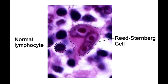Which Hodgkin's lymphoma affects men and women equally? The nodular sclerosing form of Hodgkin's lymphoma affects men and women equally. Which Hodgkin's lymphoma has the best prognosis? The most common Hodgkin's lymphoma also has the best prognosis, and that is also the nodular sclerosing form.